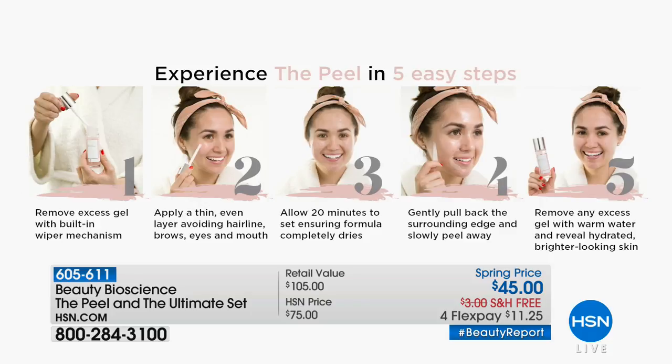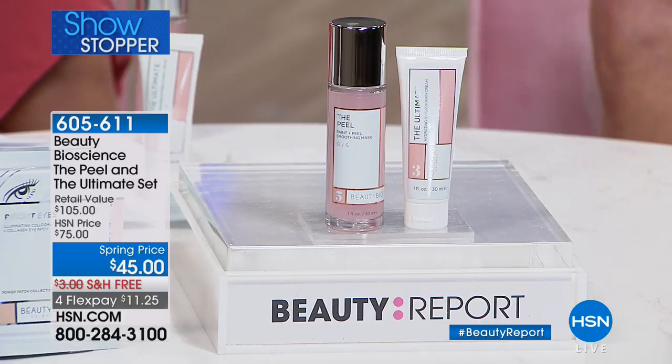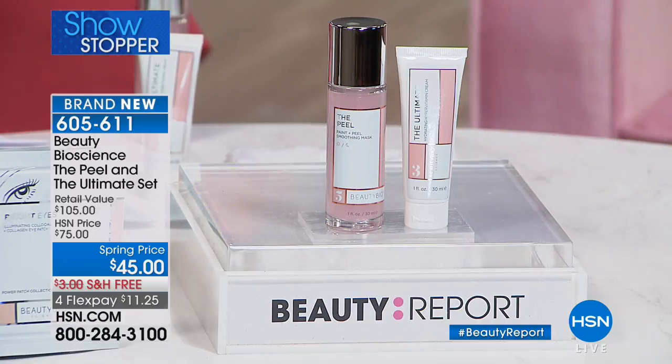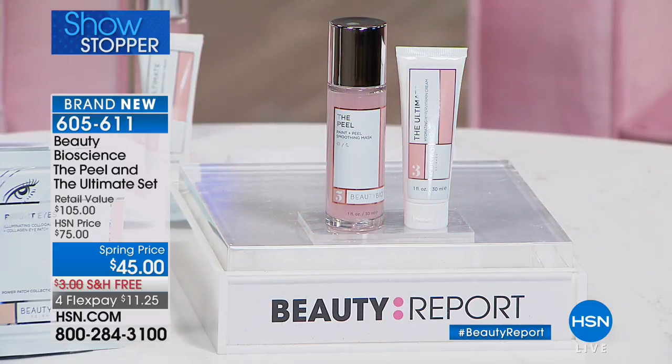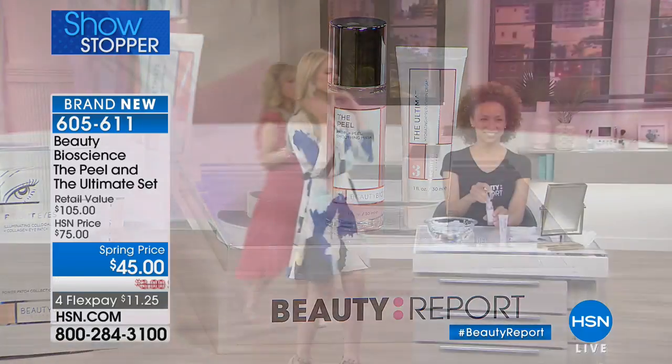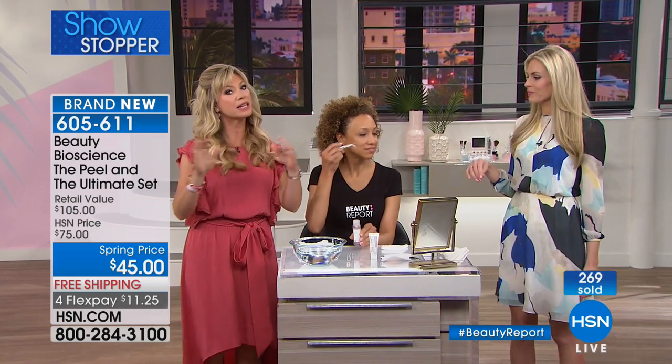This is the world exclusive launch of this product before Nordstrom sees it, before Neiman Marcus sees it, before anyone else sees it. I love to put the Ultimate Moisturizer right on top. So we have our beautiful models — peeling away over here — we're going to show you how to use this. Once these sell out, Jamie said she can't bring these back. It's not like your glycolic or acid peels that are burning your skin — you don't have to worry. It literally takes off the gunk, takes off the old, and leaves behind plump, juicy skin.